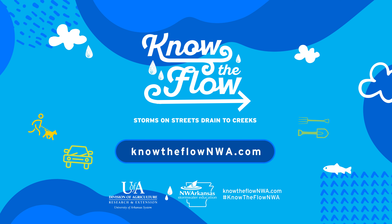Know the flow. Visit our website for more info about what you can do to help keep water clean.